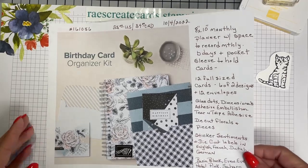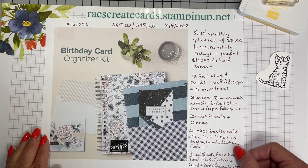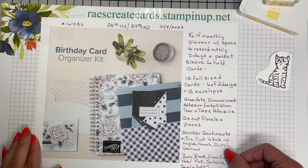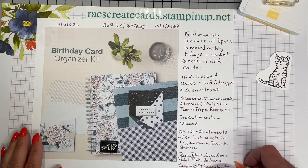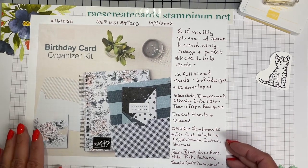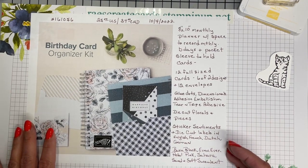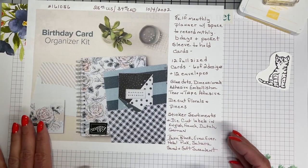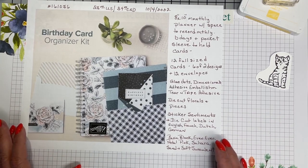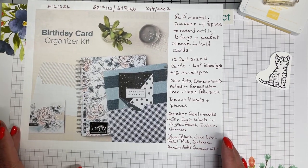Something that is really exciting to me — right up my alley — is that on October the 4th they are going to release a birthday card organizer kit. Here in the U.S. it will be a cost of $25. For that you get an 8x10 monthly planner with a space to record monthly birthdays, pocket sleeves to hold your cards, 12 full-size cards — six of two different designs — plus 12 coordinating envelopes, glue dots, dimensionals, adhesive embellishments, tear and tape adhesive, die-cut florals, and other pieces.